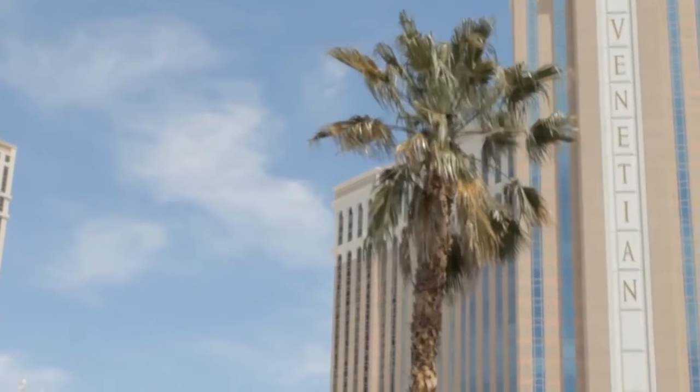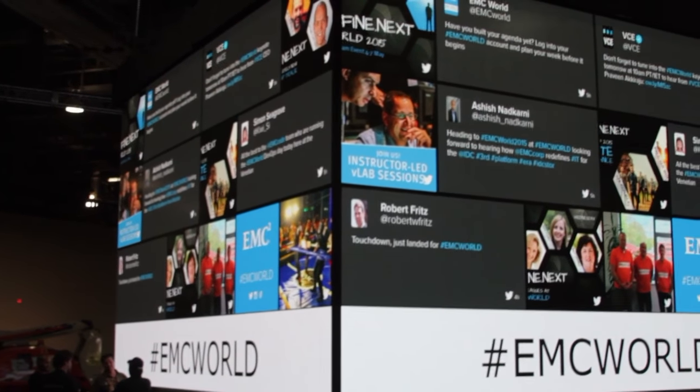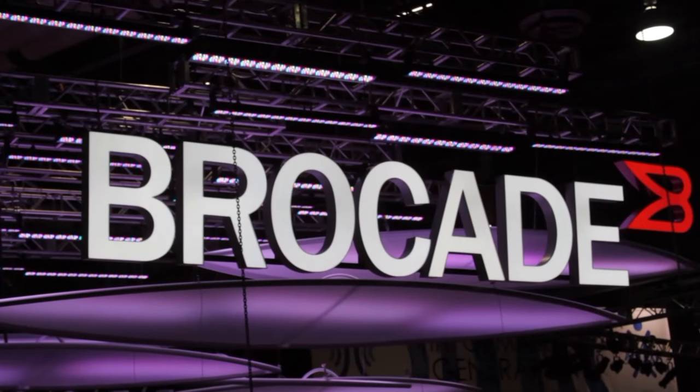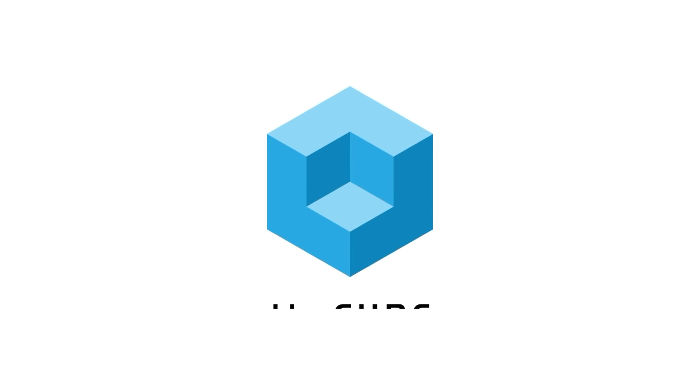Live from Las Vegas, Nevada, it's The Cube covering EMC World 2015, brought to you by EMC, Brocade, and VCE. Hi everybody, it's Dave Vellante back with John Furrier. This is The Cube, we're live at EMC World 2015. Anthony Smith is here, he's a converged infrastructure specialist at Lotus Formula One team. Anthony, welcome to The Cube, it's great to see you.